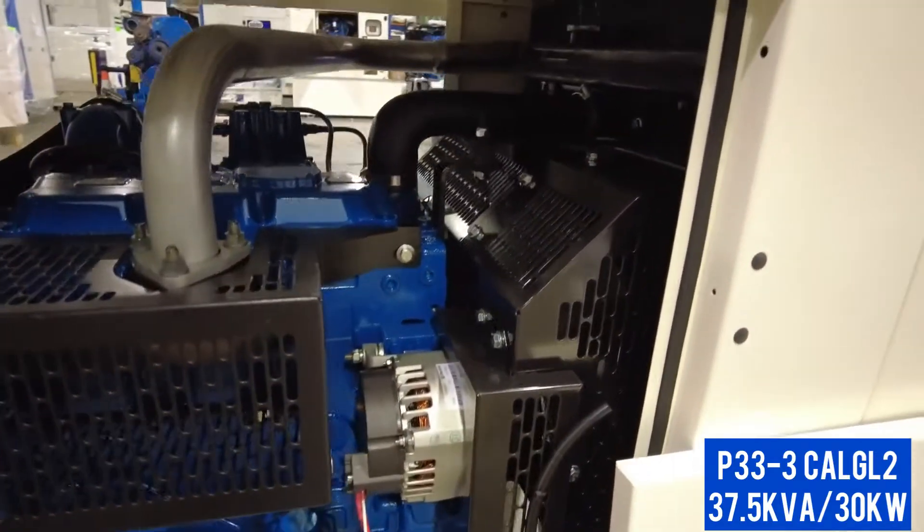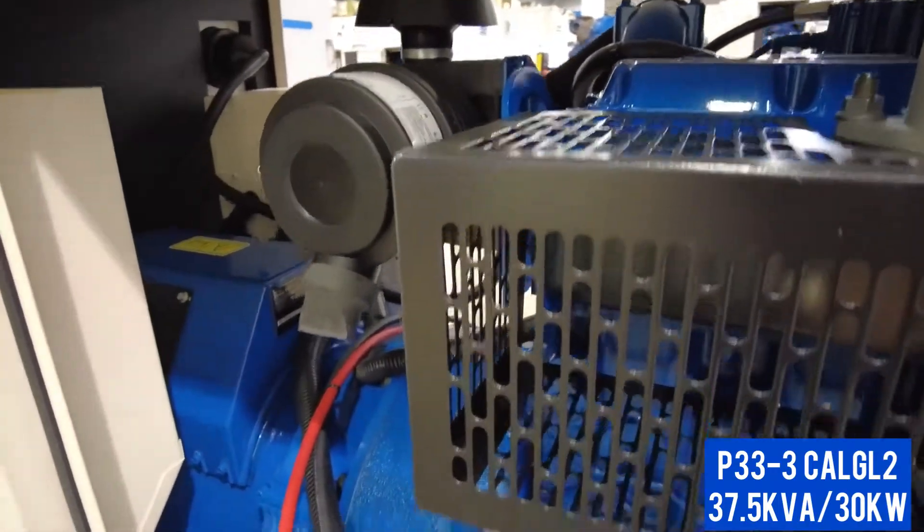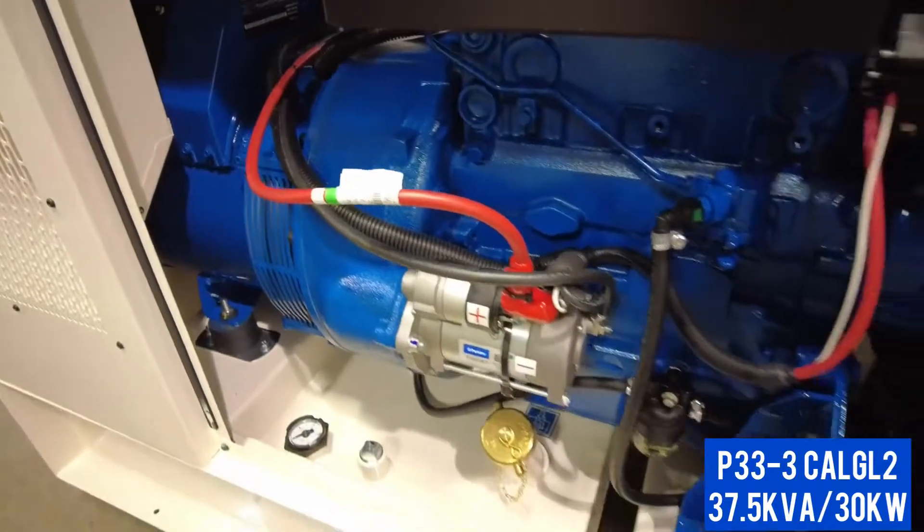You have the option of adding an additional 1,000-liter or 600-liter fuel tank, allowing for up to two weeks of running time.